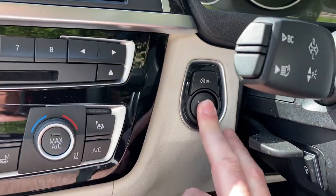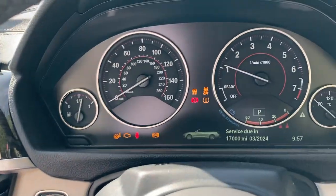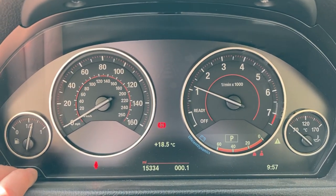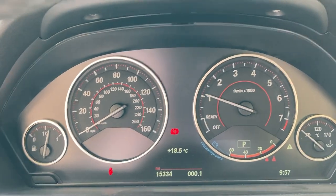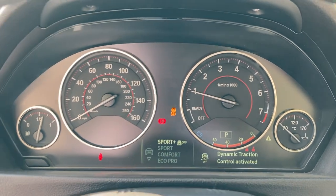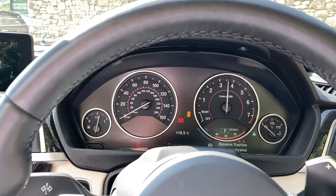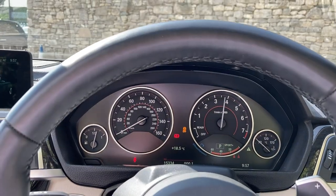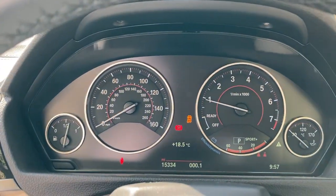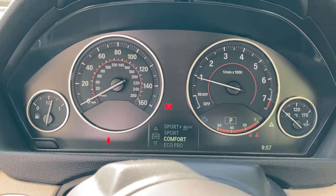To start it, foot on the brake, press the start button — the car comes to life. You can probably hear that M Performance exhaust. Mileage-wise you can see there it's 15,384. You've got your different driving modes — if we go to sport plus and blip the throttle, hopefully the mic is picking up those pops and burbles. If you don't want that, just go down through the different modes.